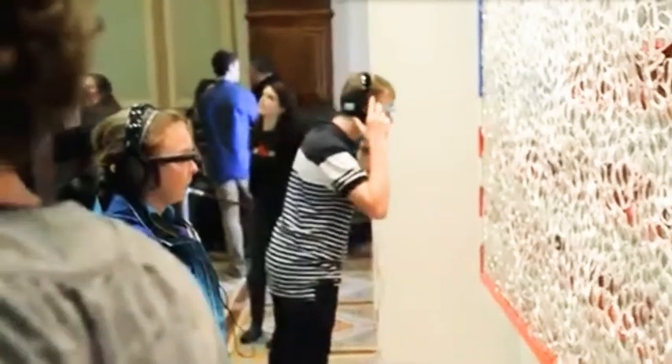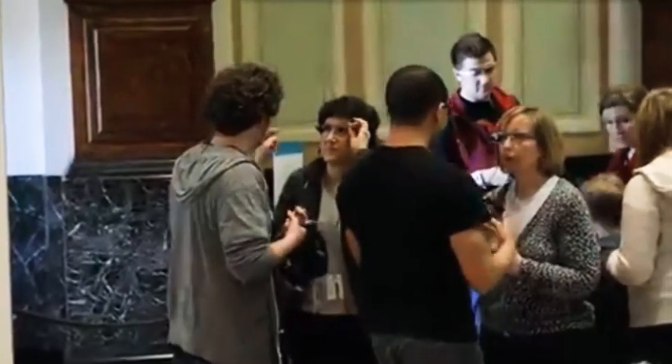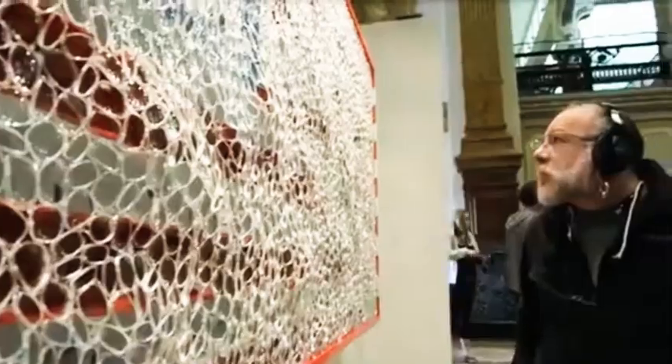I think museums around the world are looking to Google Glass and other wearable technologies to see how it can help our visitors enhance their experience and increase their engagement with art and history.